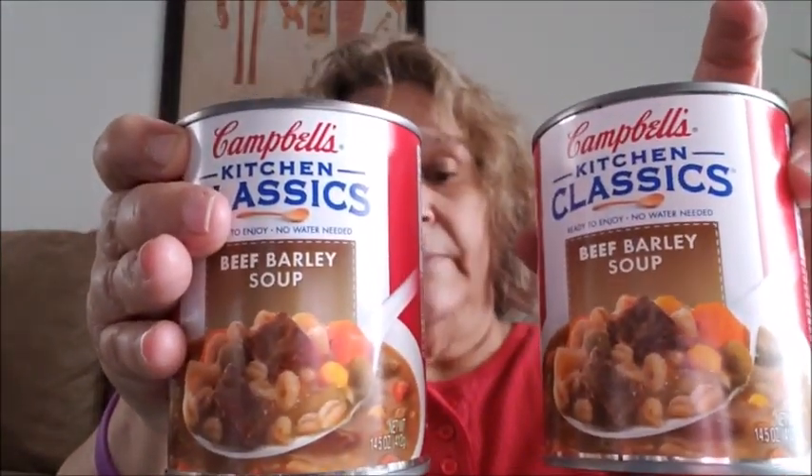I went ahead and bought more of the Campbell's classic soups. I love the beef barley soup so I bought two more of that. I also bought two of the hearty ham and bean soup.